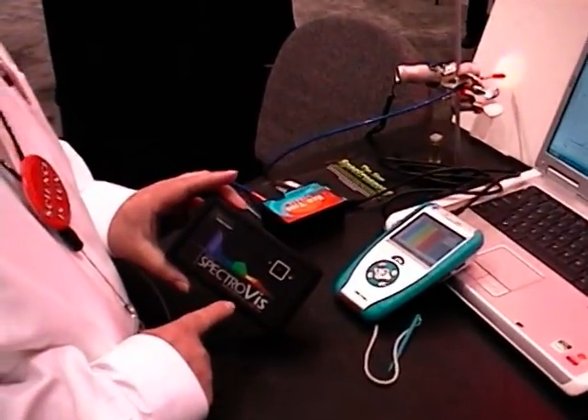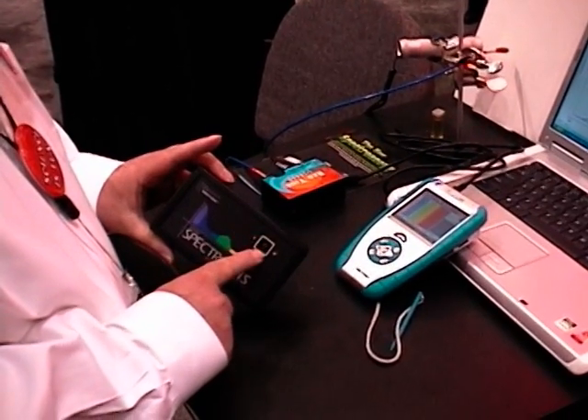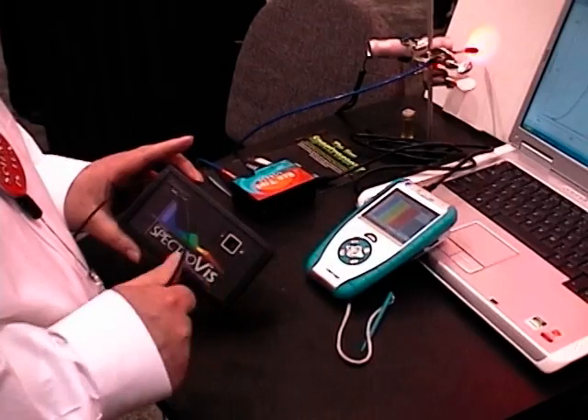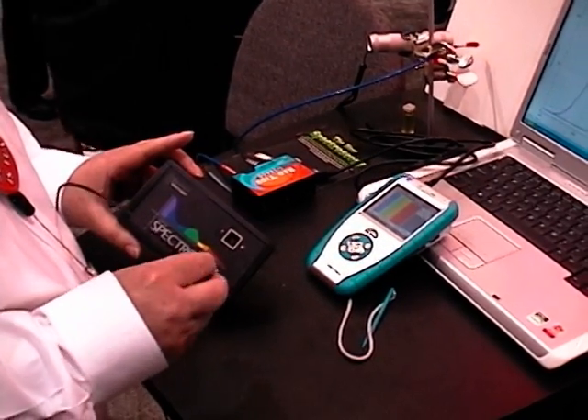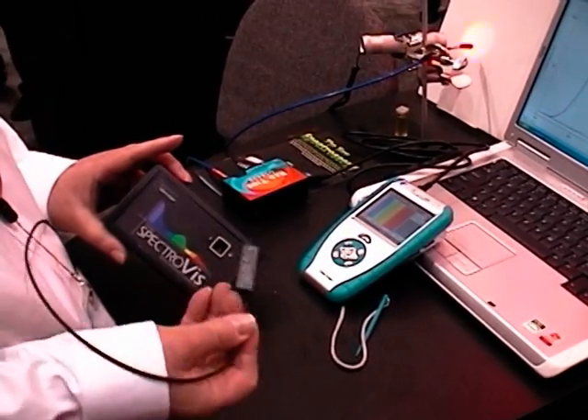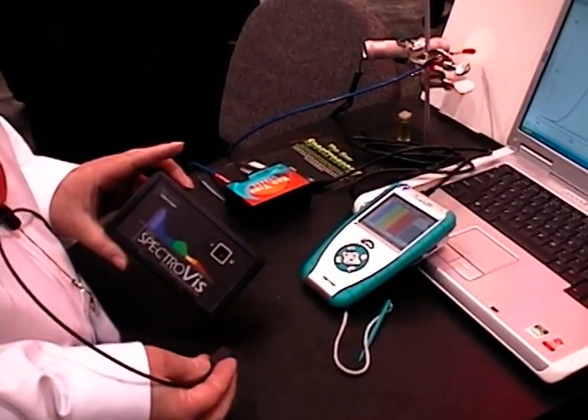The SpectraViz — it can be used for absorption spectrum, such as chemistry or biology, or you can use it for emission spectrum, such as a hydrogen spectrum tube, a light emitting diode, or something like Planck's constant.